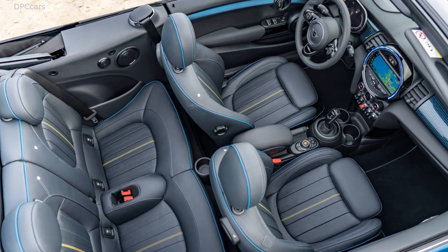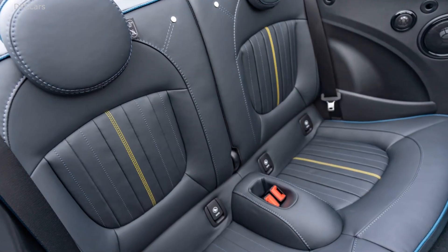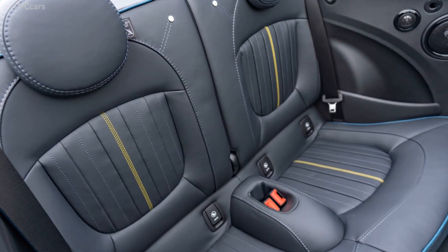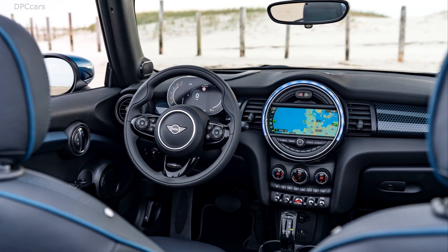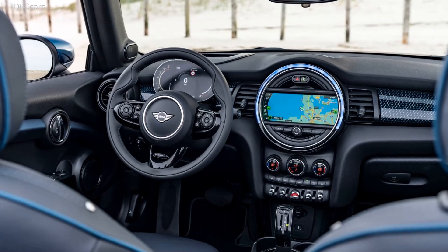Moving inside, the Sidewalk excitement continues with yellow and blue contrasting trim found throughout the interior. Door seals get brushed aluminum plates with Sidewalk branding, and a small but noticeable Sidewalk logo is visible on the bottom of the steering wheel.